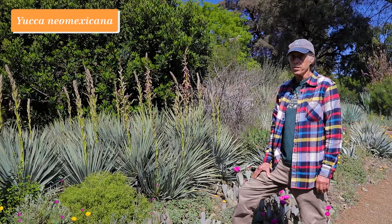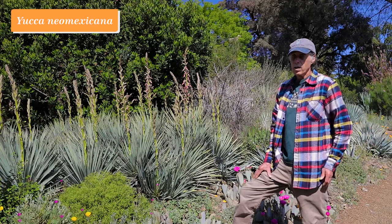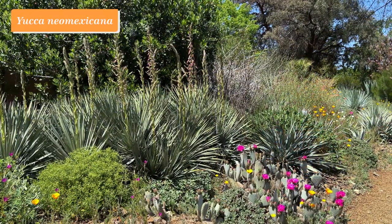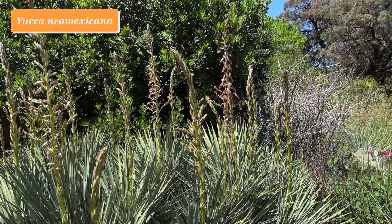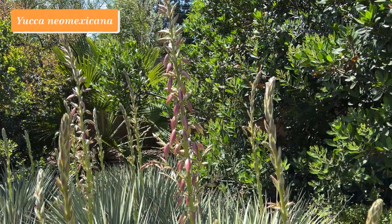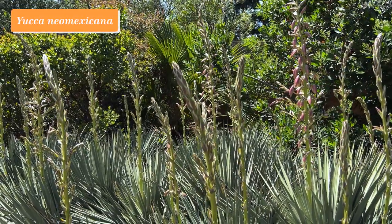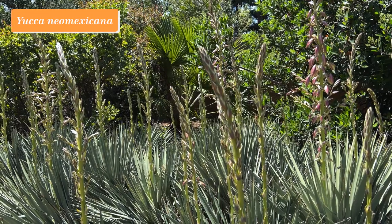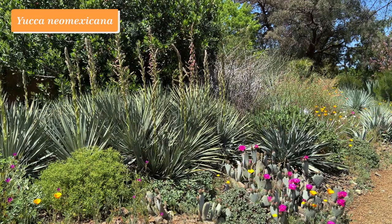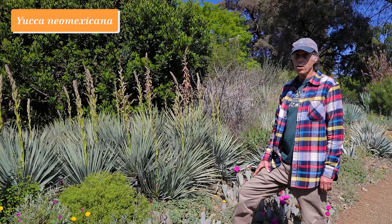Yuccas are iconic plants of the southern United States, ranging from the Carolinas to California and also southward into Mexico. There are lots of species — some stemless and some tall trunk-forming plants. This one is Yucca neomexicana, named after the state of New Mexico. It is one of the trunkless ones and has turned into a big patch here in the Bancroft Garden with lots of stalks coming up. Not quite in flower yet as we film this, but we'll include pictures of the open flowers. It's a bluish Yucca and really a wonderful garden plant if you have the space for it. Yucca neomexicana.